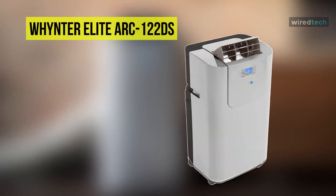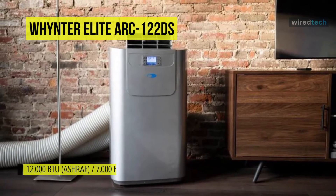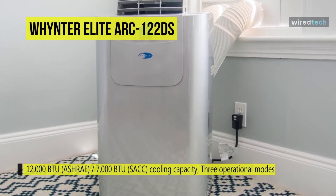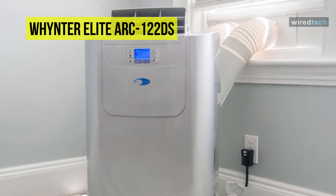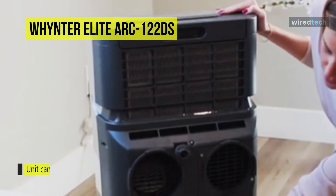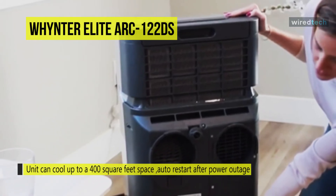Last on our list is the Whynter Elite ARC122DS. This dual-hose model provides the best quiet operation and fast, efficient cooling. It is comparatively compact, while its lightweight makes it easy to move around the house. It has a 12,000 BTU rating, and according to Whynter, this allows it to cool rooms up to 400 square feet. Its dehumidifying mode can remove 76 pints of water per day, or around 3.17 pints per hour.